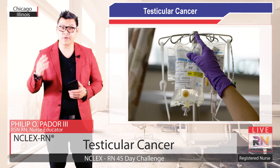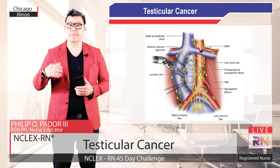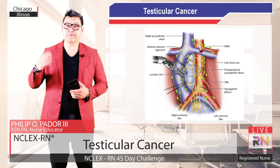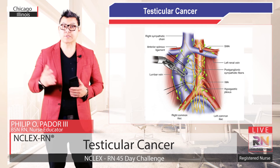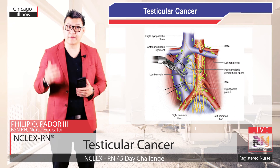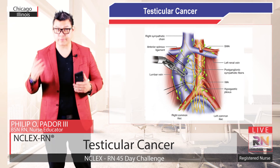If your tumor contains the more aggressive non-seminoma cells, your surgeon may perform a retroperitoneal lymph node dissection after you receive chemotherapy. During this procedure, the surgeon will insert laparoscopic tools through a small incision in your abdomen, then remove your abdominal lymph nodes, including any cancer cells that may have spread to them.